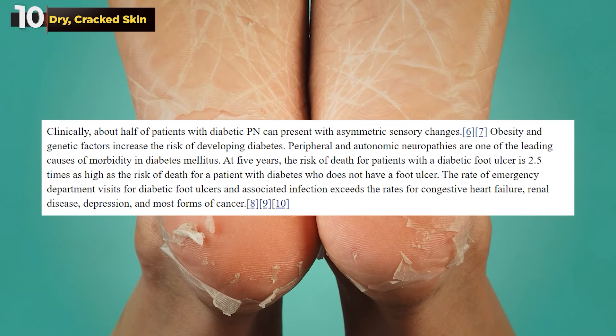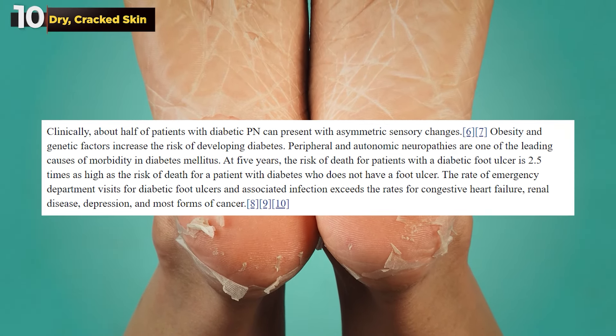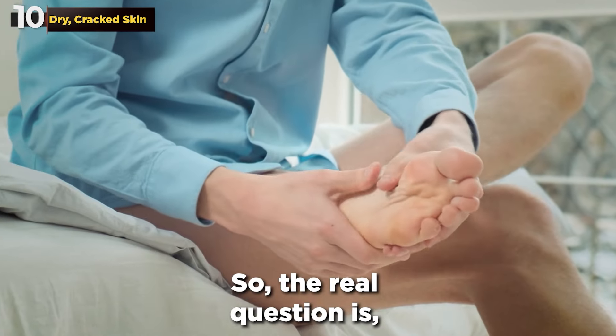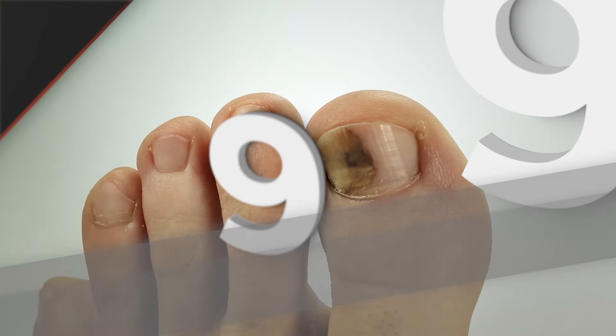This nerve damage can mean that even minor skin issues like dryness or cracking can go unnoticed and untreated, leading to serious complications. Those seemingly innocuous cracks are potential entry points for infections — think of them as tiny windows of opportunity for infections to creep in, turning a small issue into a potentially life-threatening situation. So the real question is: are you giving your feet the attention they deserve?